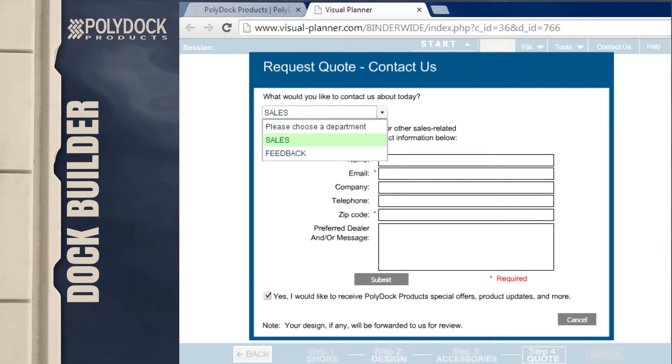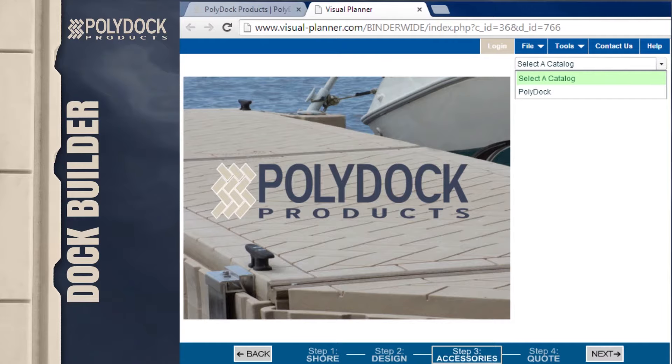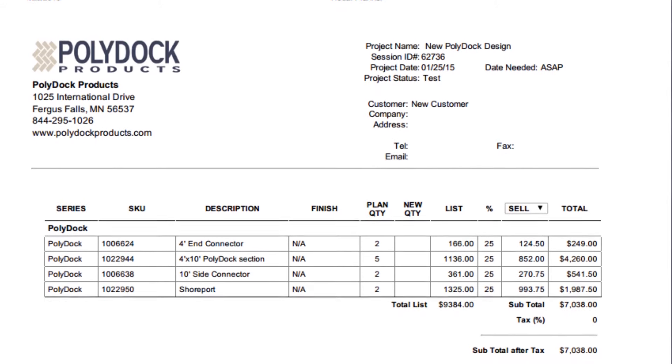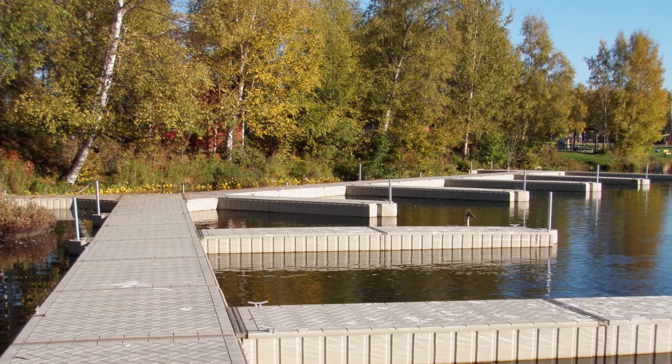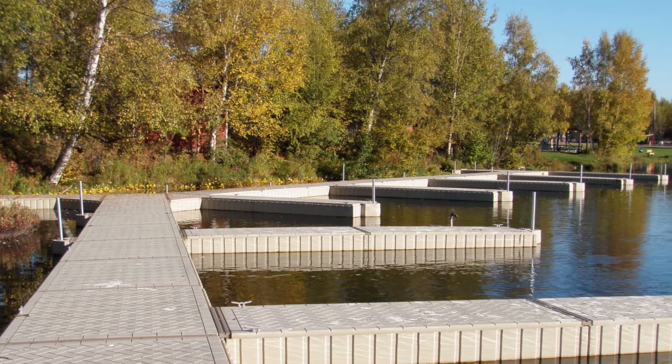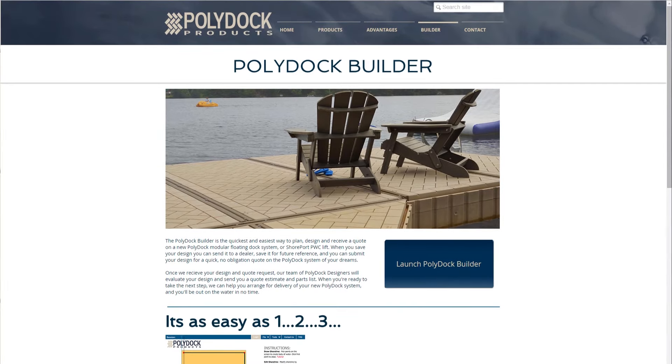Step three: request a quote. Once you have your dock system designed, all you need to do is hit the button to request a quote. One of our specialized, knowledgeable staff will review your design and provide you with a cost estimate. From there, you can arrange for delivery and you'll be on your way to enjoying your new PolyDoc system in no time. Get started now — visit www.polydockproducts.com and click on Dock Builder.